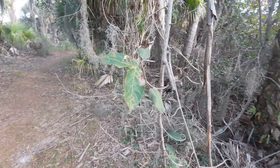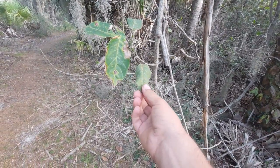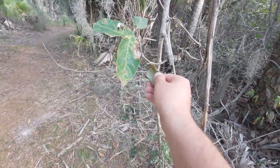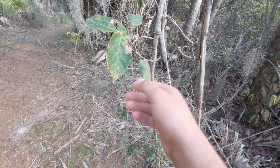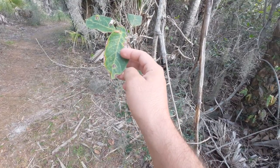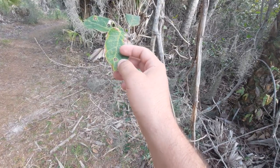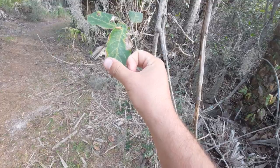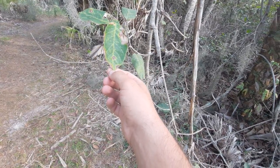The leaves actually have a rather sandpaper-like texture, and that's how you can tell when you're looking at a coin vine. It's named coin vine given the fact that the flowers they produce — though it's already past that time of the year — resemble little coins, and that's how it really gets that name.